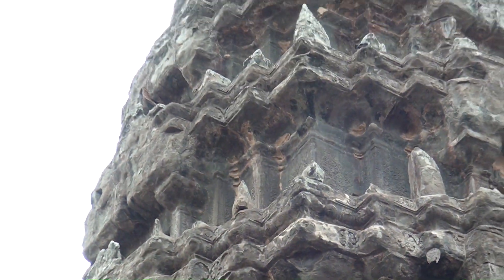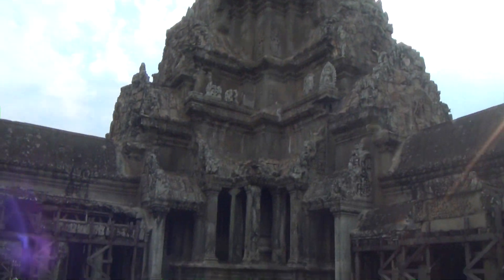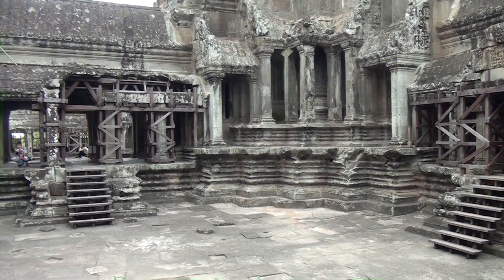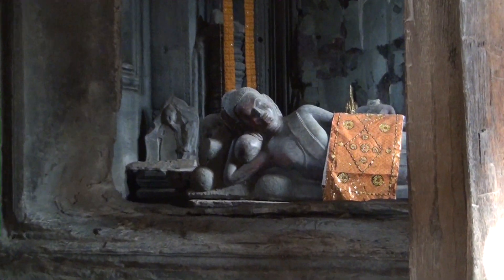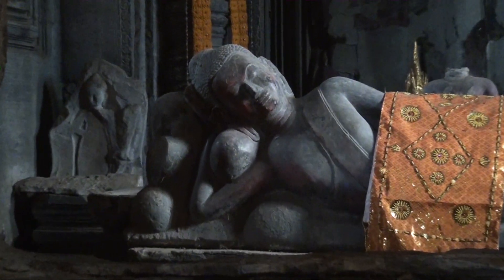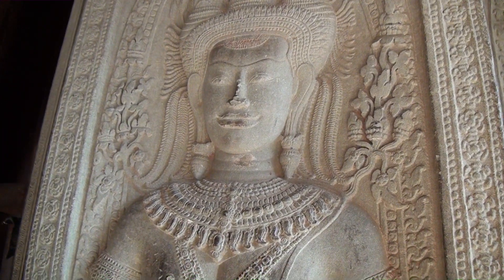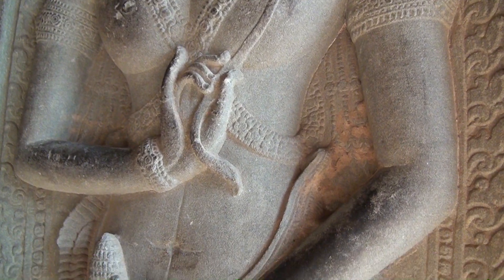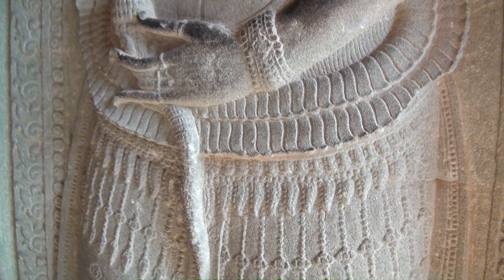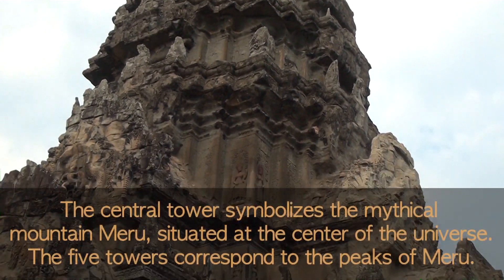The temple used to be Hindu with an Indian influence and then became Buddhist. That is a reclining Buddha. This is some more original work from 900 years ago. It's held up very well - you can still see a lot of the details. Once again, the main tower from the other side.